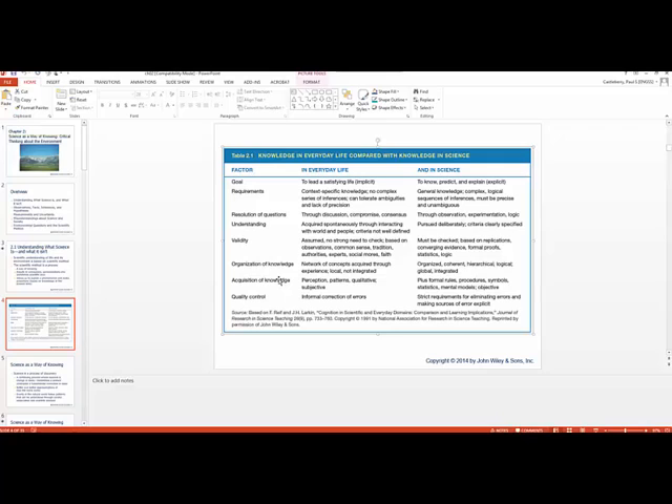Let's look at quality control. In daily life, we're constantly correcting errors — email errors, reconciling a checkbook — but informally, without a well-defined process. In science, there are strict requirements for trying to eliminate every possible error, though that's not entirely possible, as well as identifying the sources of error and explaining them clearly. That gives you an idea of science as a way of knowing and discovering.